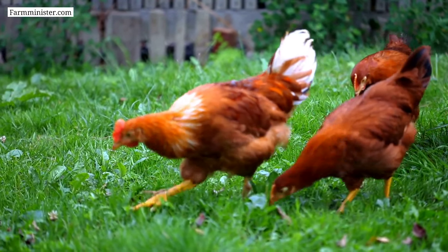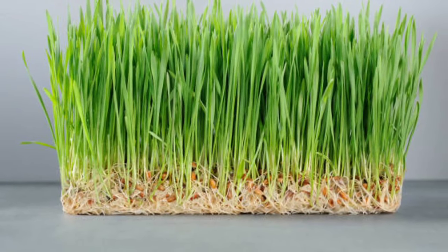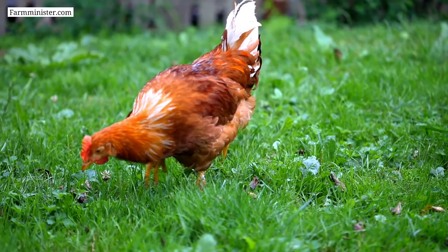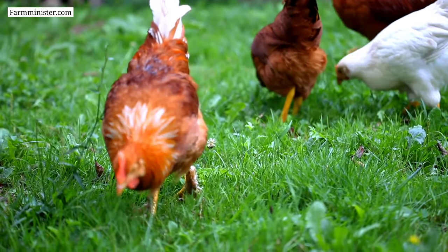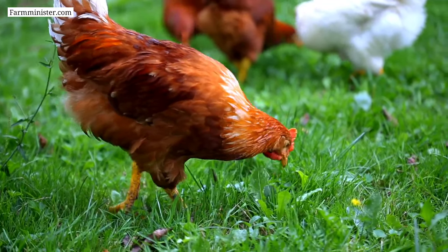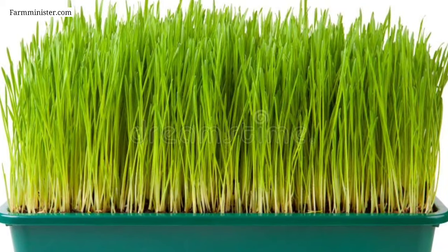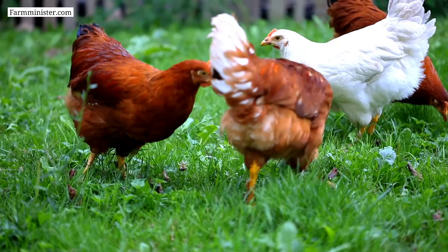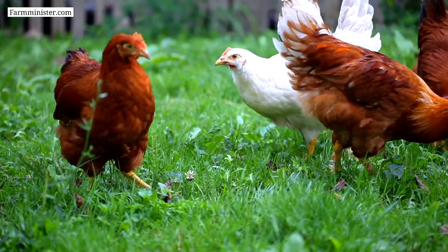Number two on the list of feeds you can give to your chickens is wheatgrass. Wheatgrass is the freshly sprouted leaves of wheat. Feeding wheatgrass on a regular basis to your chickens will help to improve digestion, promote body growth, and also provide many other health benefits. Regular feeding of wheatgrass will increase immunity power in the chicken's body.